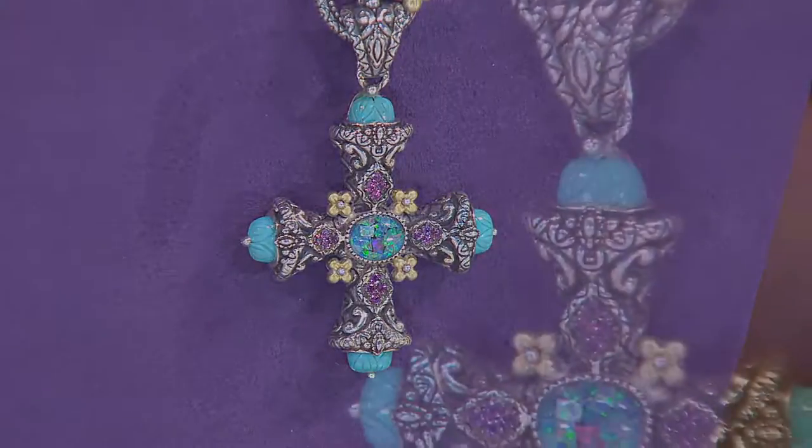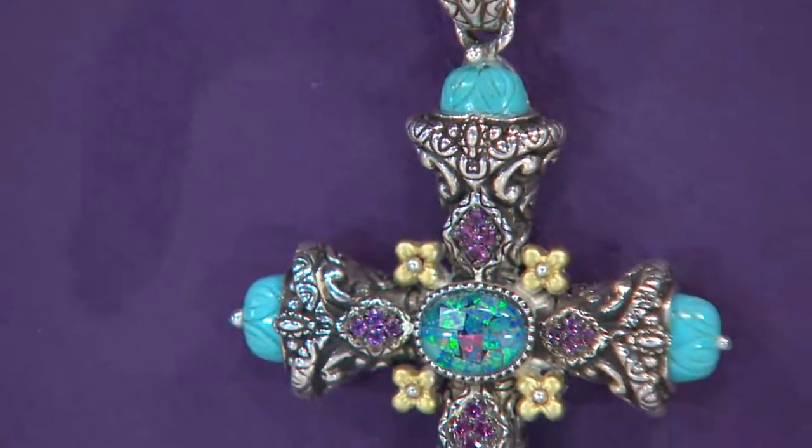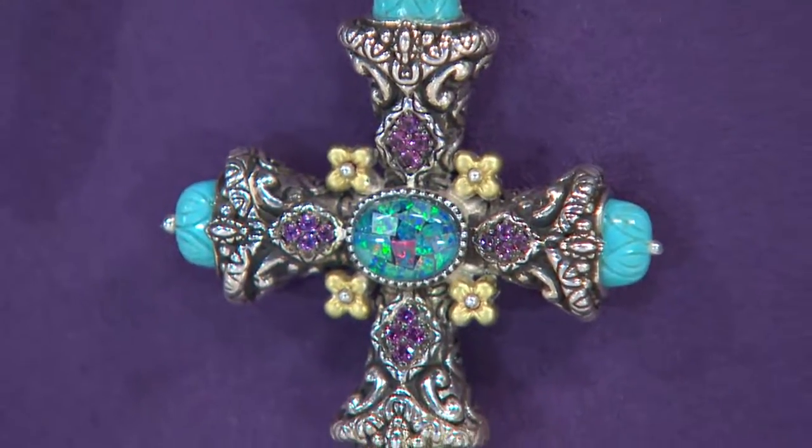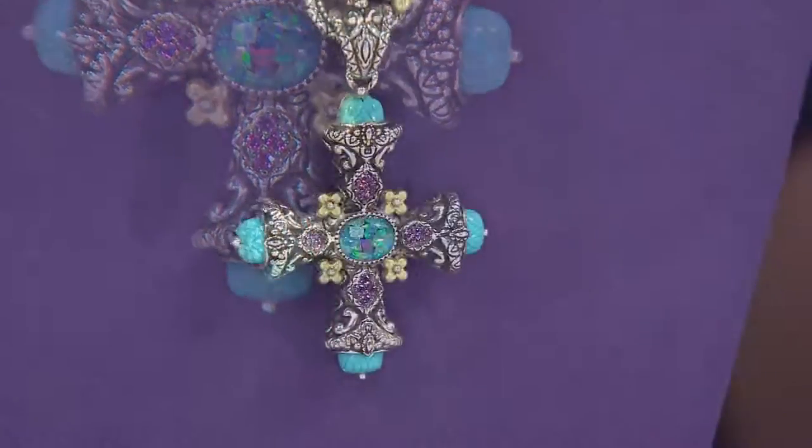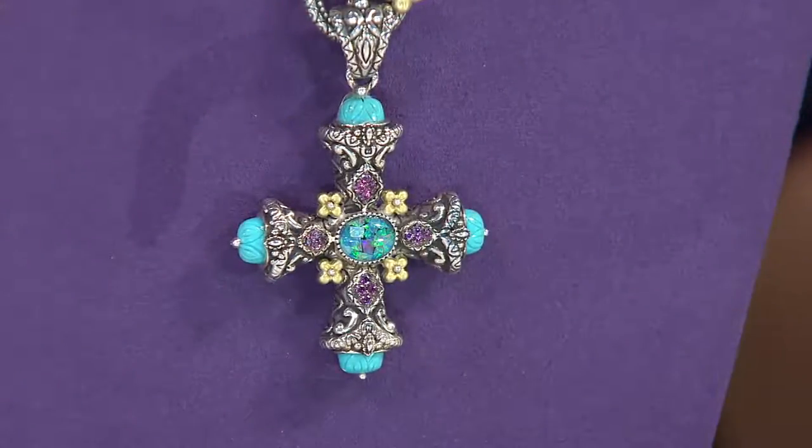This is called the Count Your Blessings Cross. Barbara wanted to design a cross that would remind her of her daily blessings in life. And as always in her work, the stones are carefully chosen. The opal in the middle is representative of creativity and inspiration, the turquoise for friendship, and the pink garnets for love. So those are all blessings.